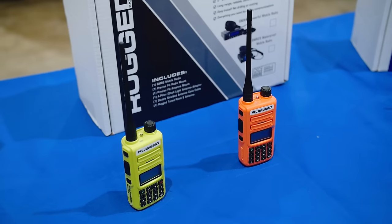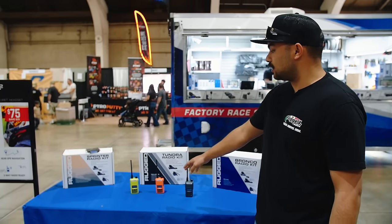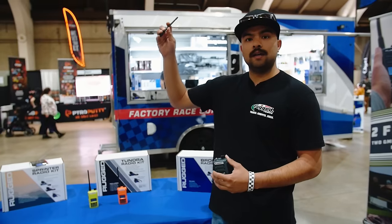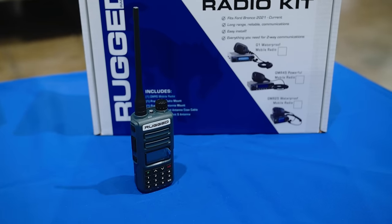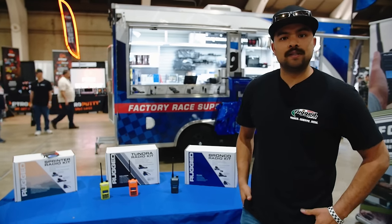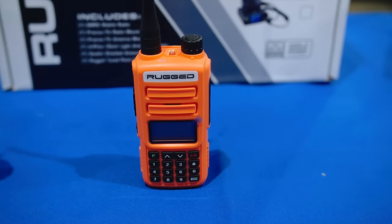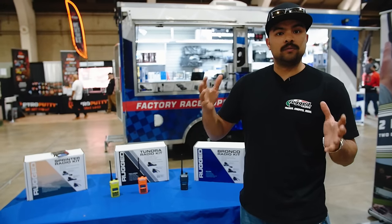We also have handheld GMR2s — these have a removable antenna. You can get a remote-installed antenna on top of your roof, plus hand mics and a whole bunch of accessories. They have a six to eight hour battery life depending on how much you transmit. There are also repeaters you can hook up to boost your range up to 10 to 100 miles.